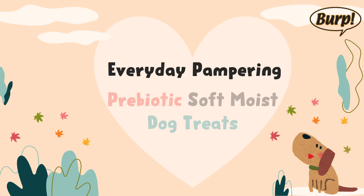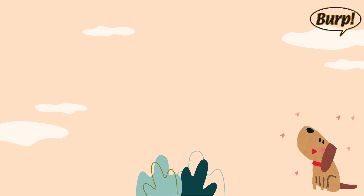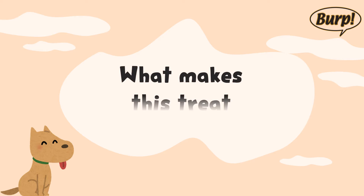Everyday pampering. Prebiotic soft moist dog treats. What makes this treat special?